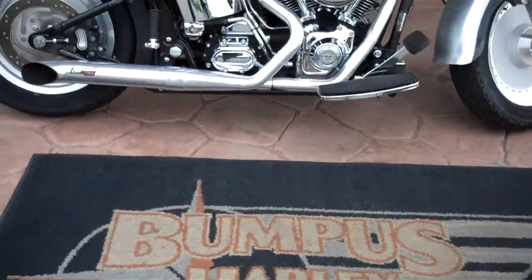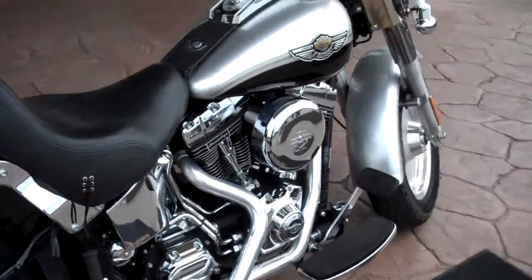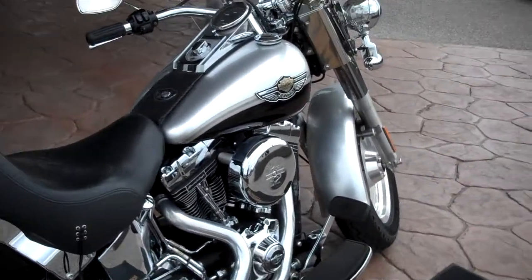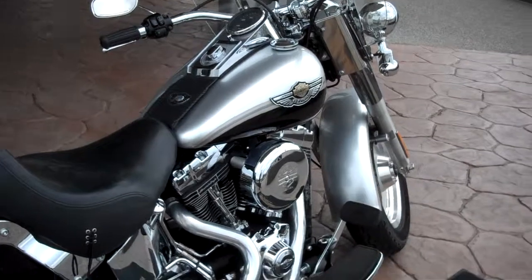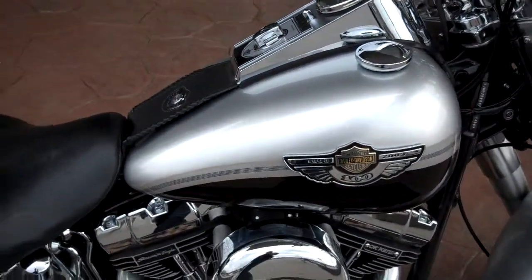Hey, this is Greg Koepke, Internet Motorcycle Sales down at Bumpus Harley-Davidson in Murfreesboro, Tennessee. What we have here is a very special 100-year anniversary edition Fatboy that one of our service technicians actually traded in for a new motorcycle.